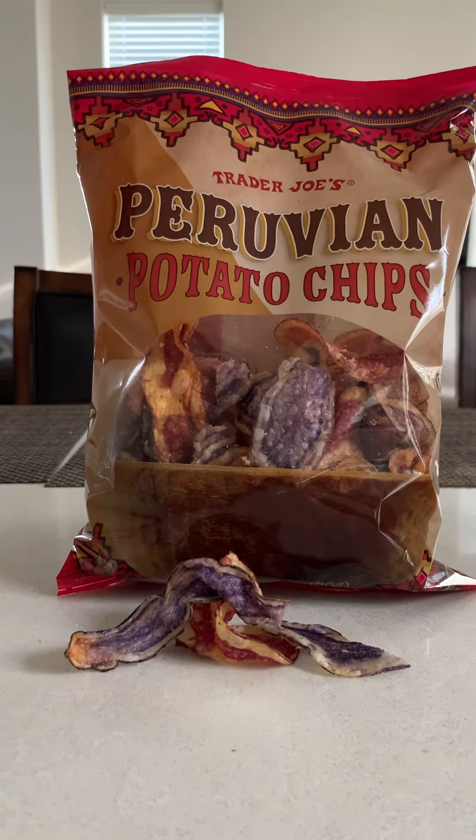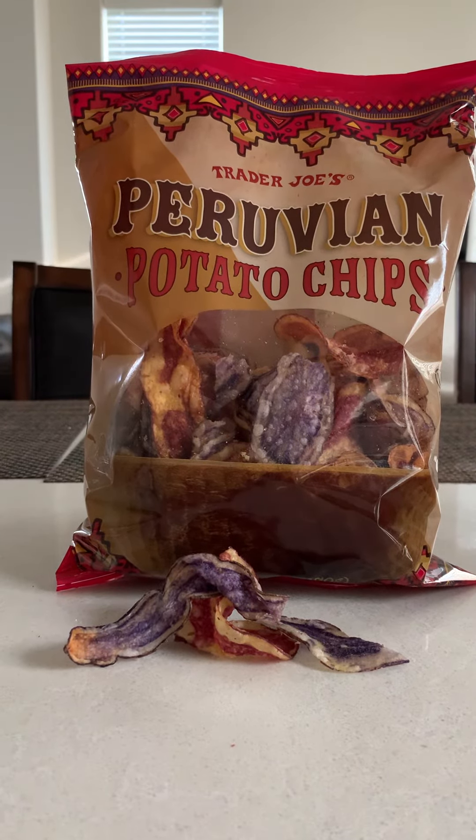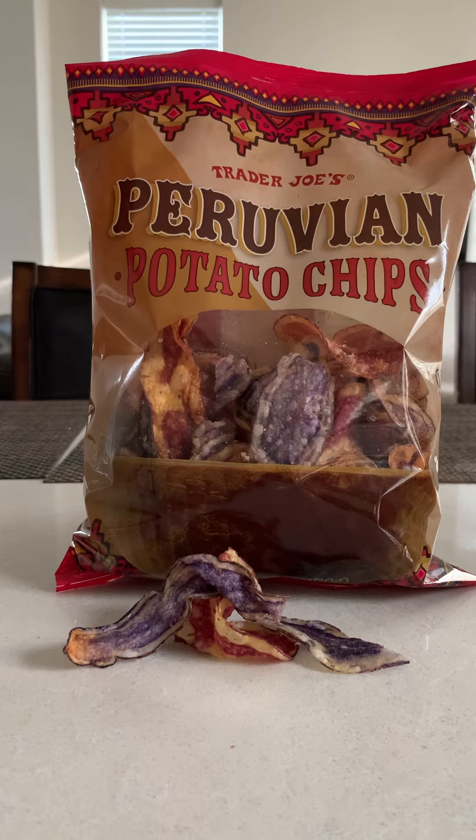Now these potatoes, the ingredients say sunflower oil, salt, and potatoes. It's not saying what kind of potatoes — it's just saying they're from Peru. So maybe they're Peru potatoes, I don't know.